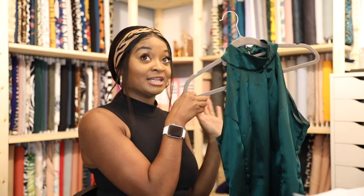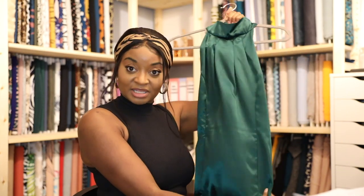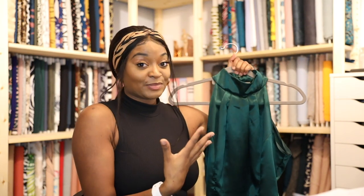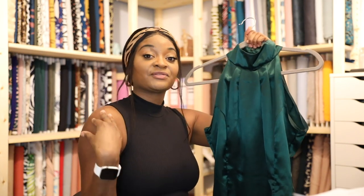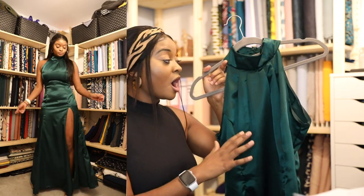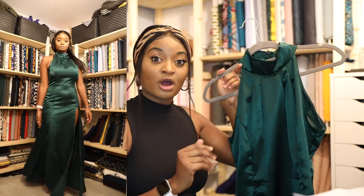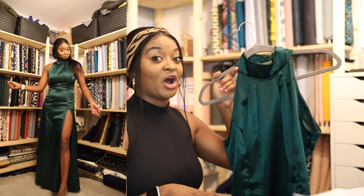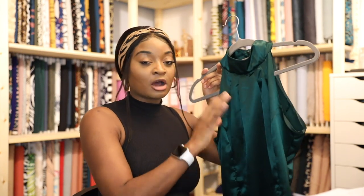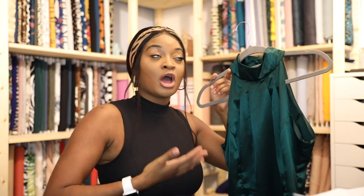Vogue 9373 is basically a high-necked, sleeveless dress with princess lines that go all the way down, fluted at the bottom. View A is about mid-ankle length, View B is all the way to the floor, so I went with View B. I used a green silk satin from my stash — I actually shopped my stash! I thought green was festive and it looks really nice against my skin.